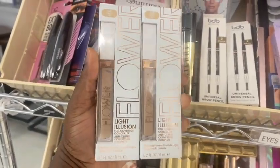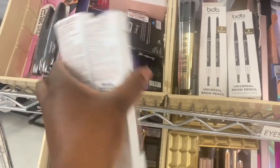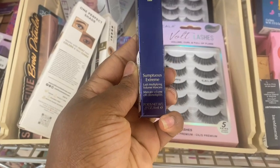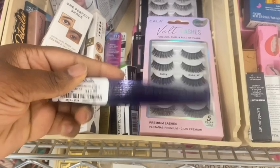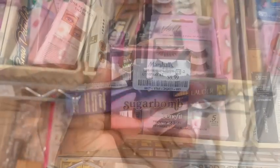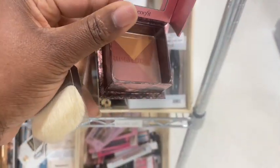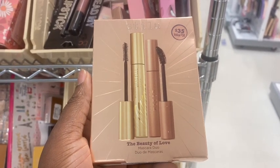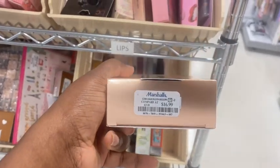And some concealer here from Flower Beauty — Sable and Sand — for $3.99. And this Sumptuous Extreme Mascara from Estee Lauder for $12.99. Also the Sugar Balm from Benefit is here for $9.99. And this kit — a mascara duo from Estee Lauder for $16.99.